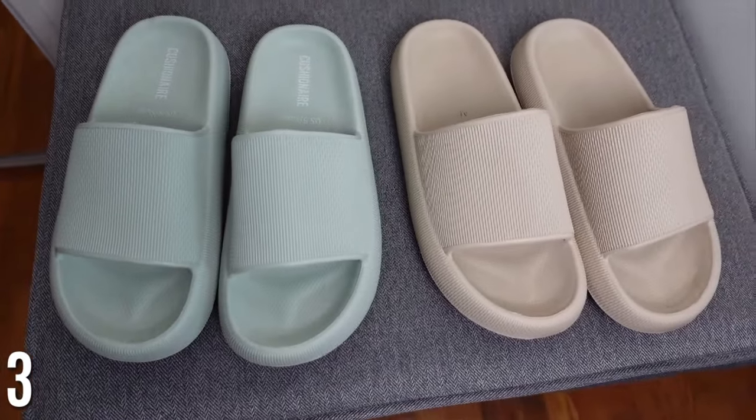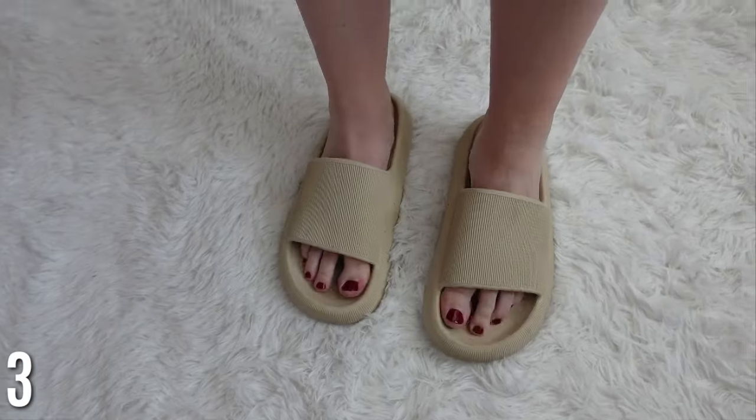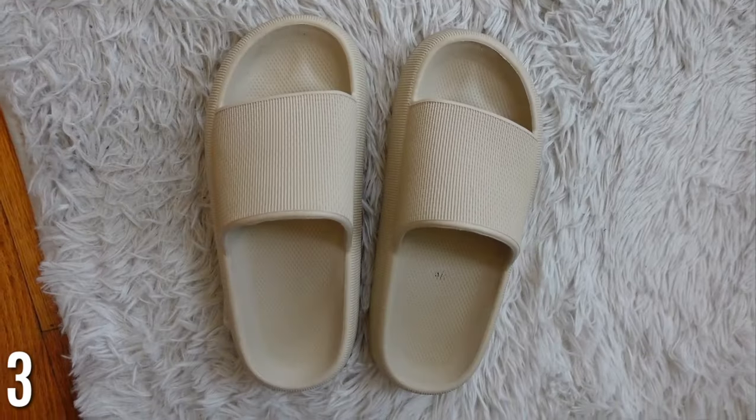These cushion air sandals are so comfortable — I wear these around my home all the time. They are so cushiony, you cannot get a more comfortable sandal. They're a rubber material so they're super easy to clean. I have the nude pair I wear at home.